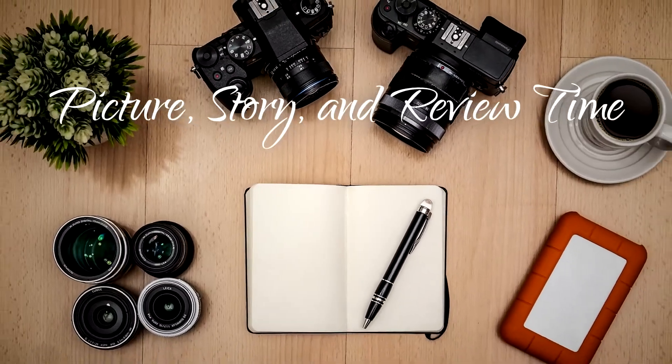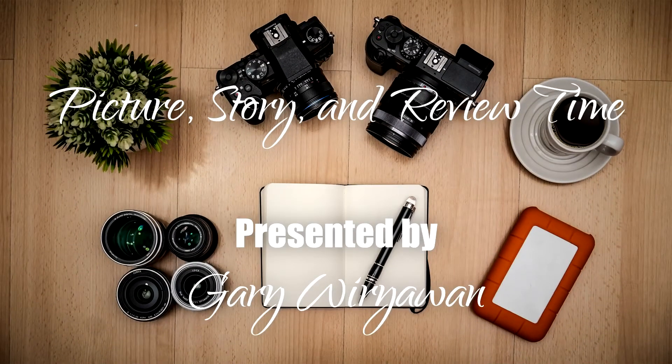Welcome to my channel. I'm Gary Wuryawan and today we're doing Picture Story and Review Time number 4. Before we start with today's submission, Picture Story and Review Time is a new video series where we discuss photos together, share photos, learn about them together, and be inspired.